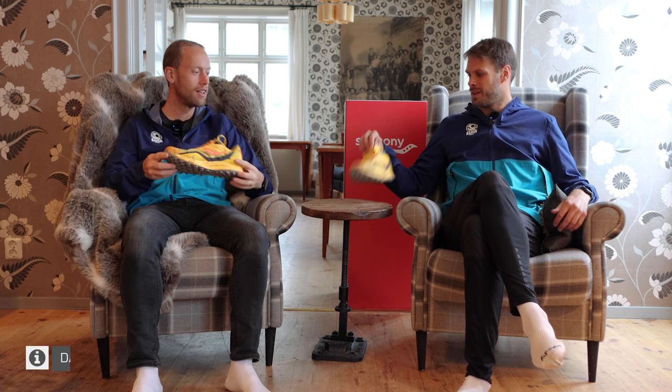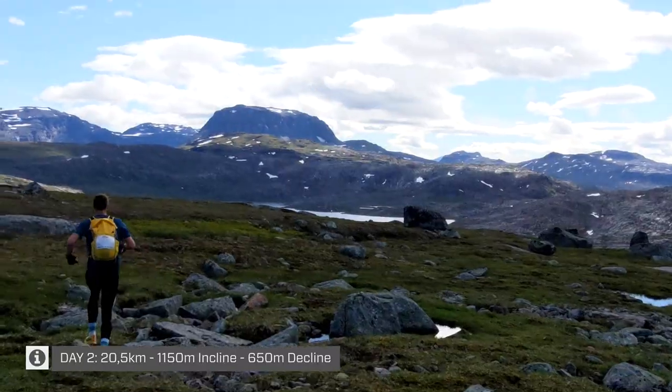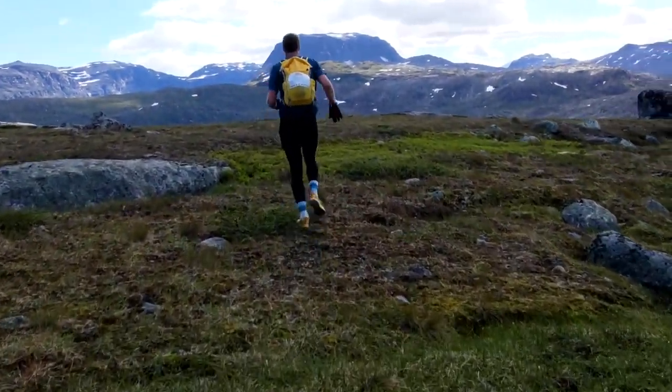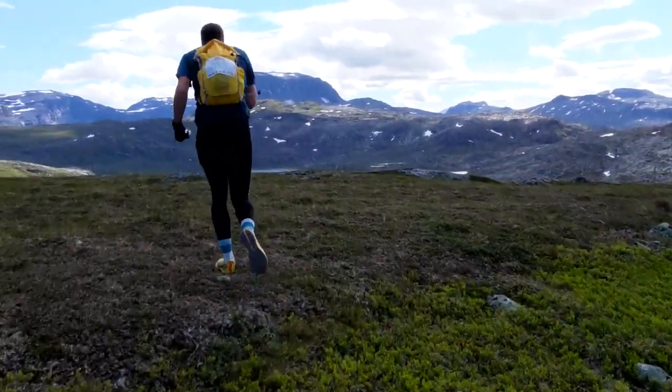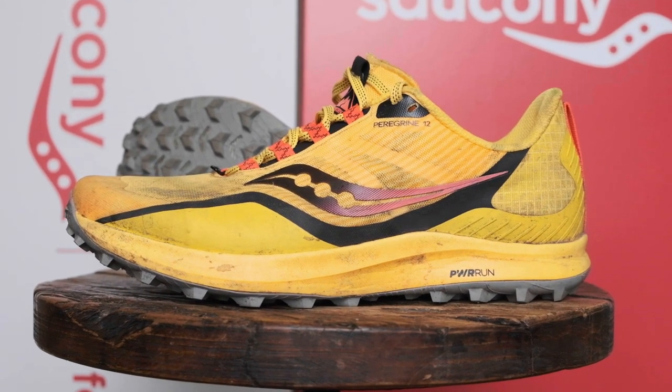We're inside today because it's raining outside, and we're done with day two — we ran in the Peregrine 12. It's funny trying two different shoes so close to each other on the same terrain. It's very clear that these two shoes are very different and very good at two different things. The Peregrine just performed — I would say totally awesome.